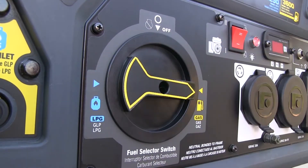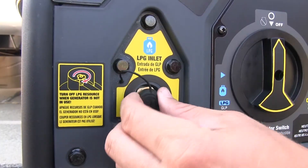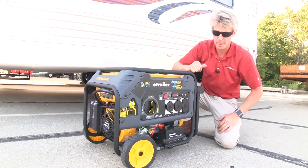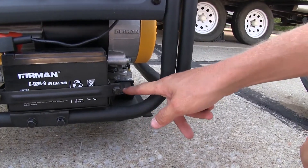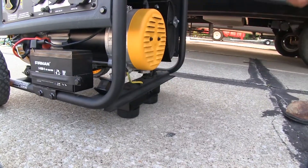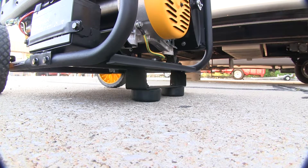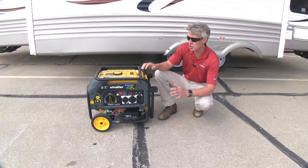Here we have the selector switch for gasoline and propane — it's easy to operate and easy to read. Here we have the LPG inlet for our propane, and the regulator and hose is included. Surrounding the engine and fuel tank is a steel tubular frame, which gives it strength and durability. Integrated within the engine and frame are four rubber isolators to help cut down on vibration and noise. It includes rubber-coated wheels and a handle with a pad for easy toting. The rubber feet on the bottom of the frame help stabilize the generator when parked and also cut down on vibration. The exhaust features a spark arrestor to prevent any flammable debris from exiting the generator.